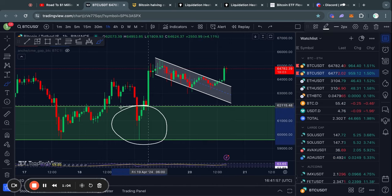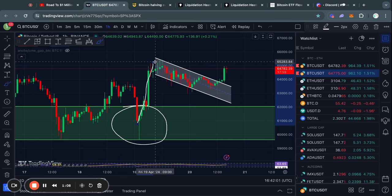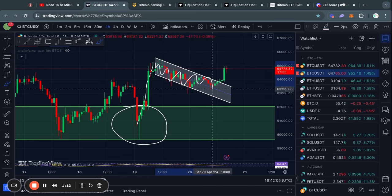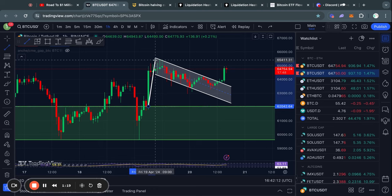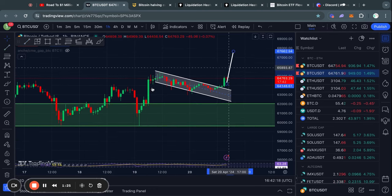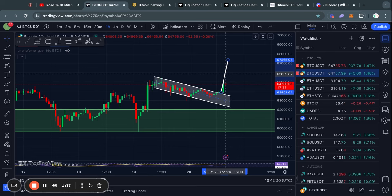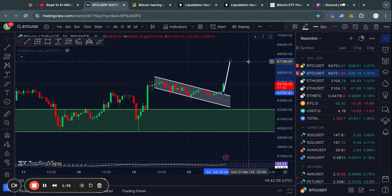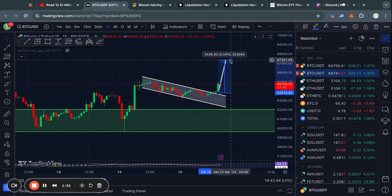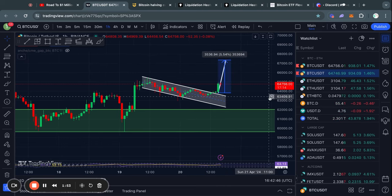About two days ago we got a bounce from the 60k level and as soon as we got this move to the upside we started developing a pattern called a bull flag. To know the price target for the bull flag pattern you simply take the pole of the bull flag and move it to the point of the breakout — the price target for this breakout pattern is 67.4k, which is about a 5% move in the price of Bitcoin.